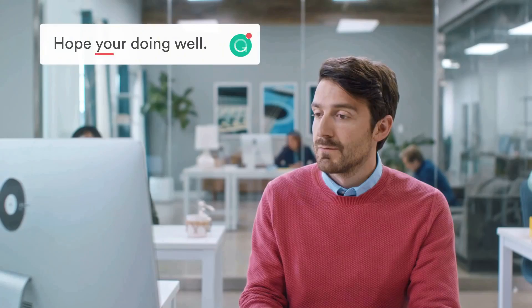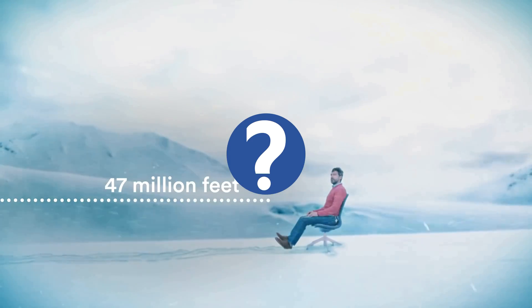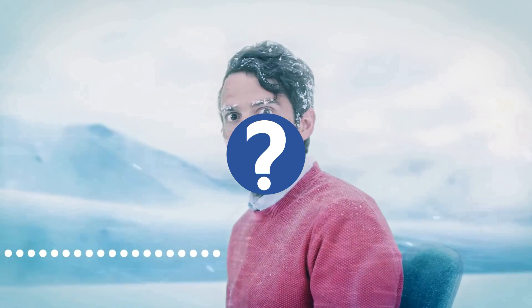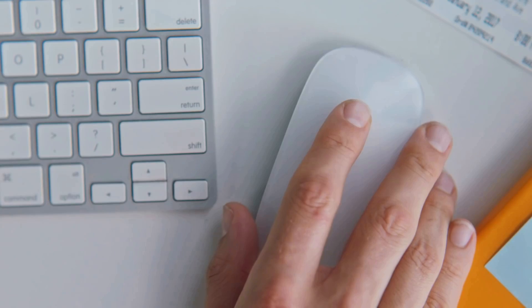Nowadays Grammarly is spending a lot more money on their advertisements. Is it the only reason why they have more than 30 million users? Does Grammarly really improve your writing, and is it worth investing your money in this tool? I will answer all your questions, and I will also give you a free trial of Grammarly.